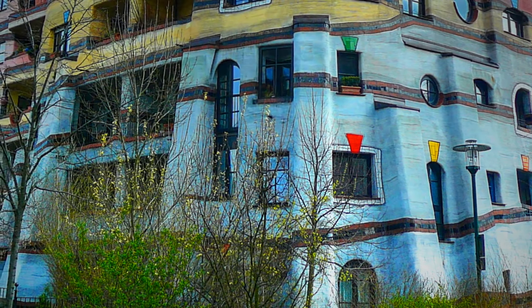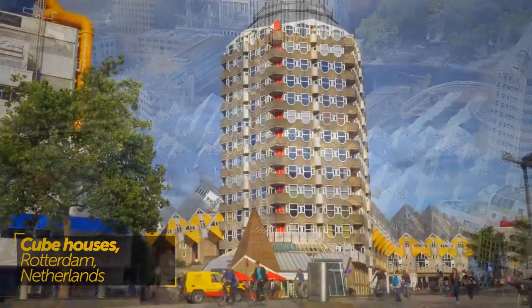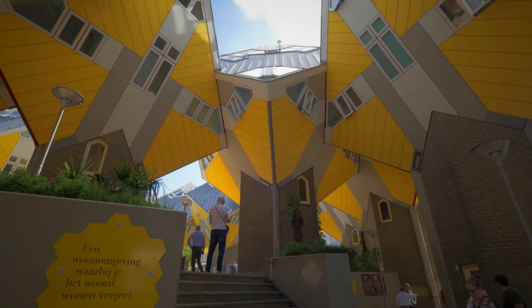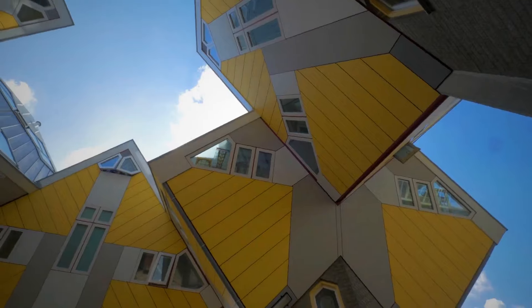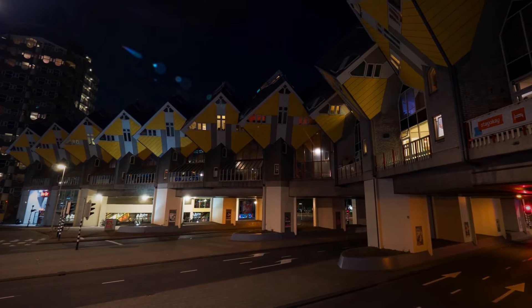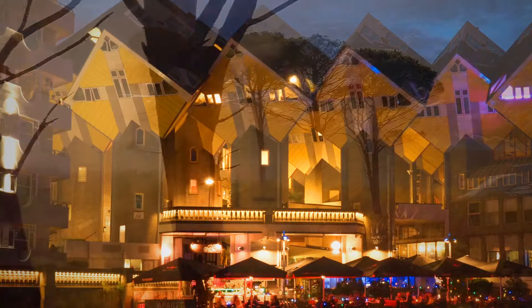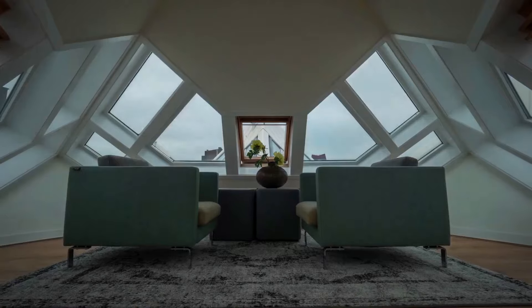In Rotterdam, Netherlands, the cube houses are placed above ground level on top of a pedestrian bridge near the city center. Following WWII damage, Rotterdam became a focus for cutting-edge architecture. Dutch architect Piet Blom designed functional housing that also left room for pedestrians at ground level, inspired by forests and trees. Each house sits on a hexagonal pylon — a concrete structure designed to look like a tree trunk — with a staircase leading to well-spaced living areas inside.